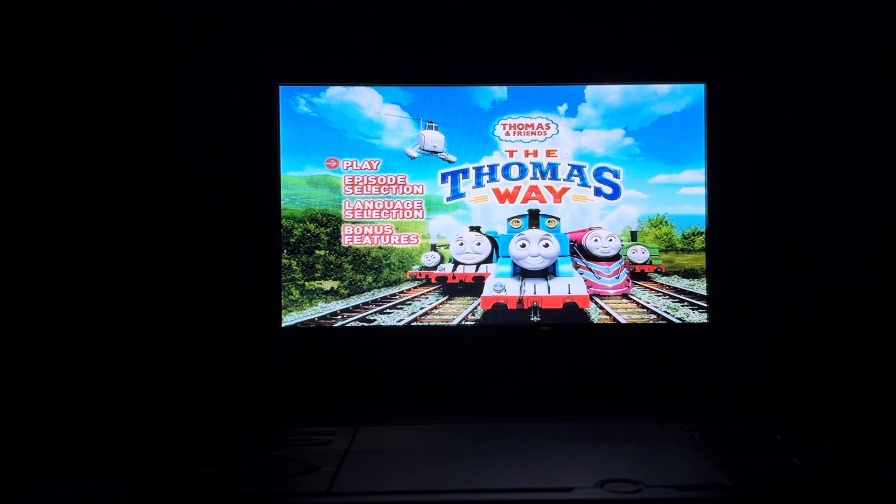This DVD menu walkthrough was requested by Jesus of TTE Fan 2K6. So here's the main menu.